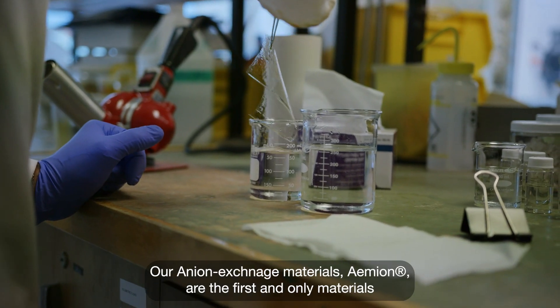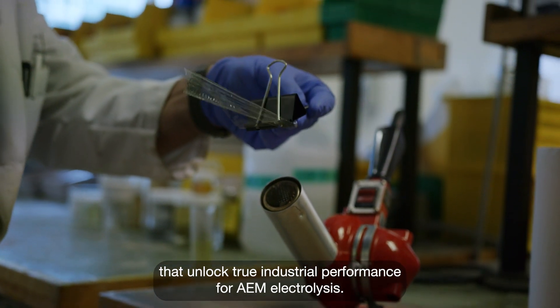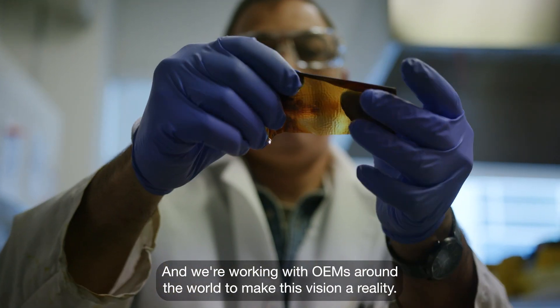Our anion exchange materials, Amian, are the first and only materials that unlock true industrial performance for AEM electrolysis — a disruptive technology for the cost of hydrogen. And we're working with OEMs around the world to make this vision a reality.